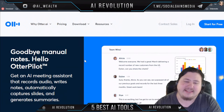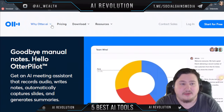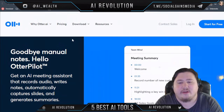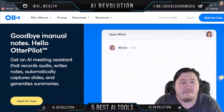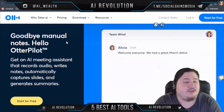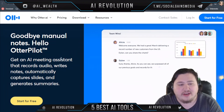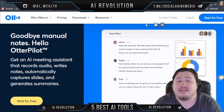Let's get right into this video and take a look at the first tool I would recommend, called Otter.ai. Otter.ai allows you to completely get rid of manual notes using Otter Pilot — an AI meeting assistant that records audio, writes notes, automatically captures slides, and even generates summaries.